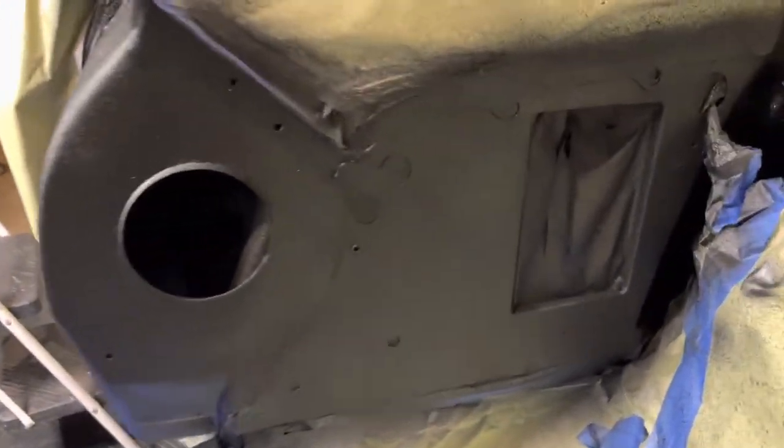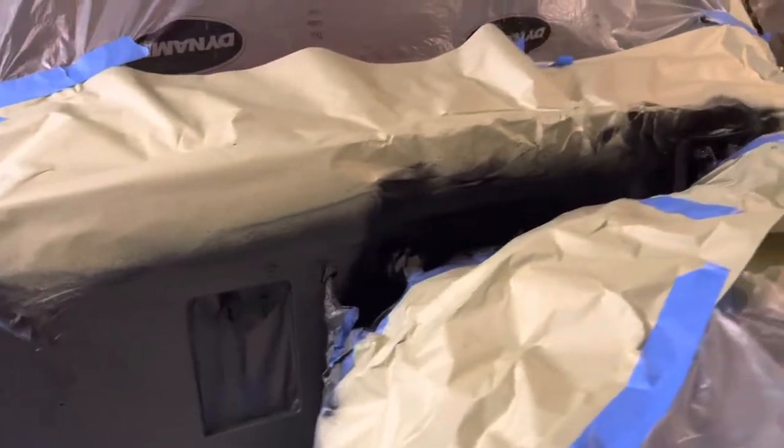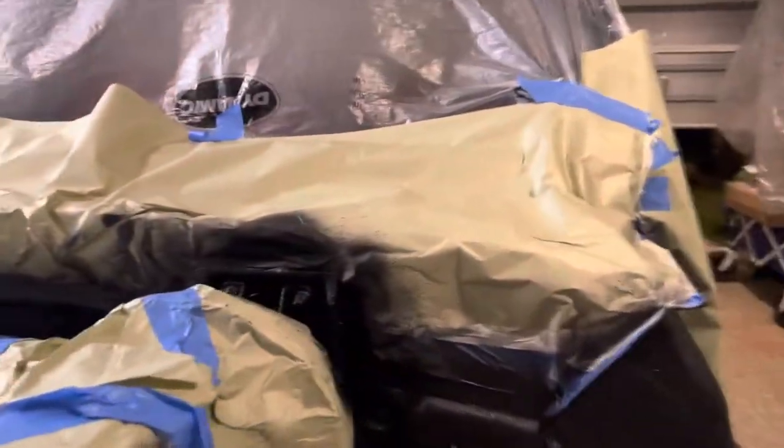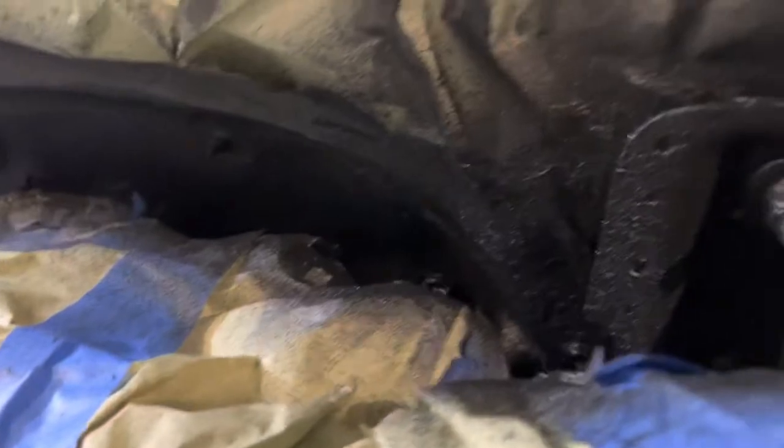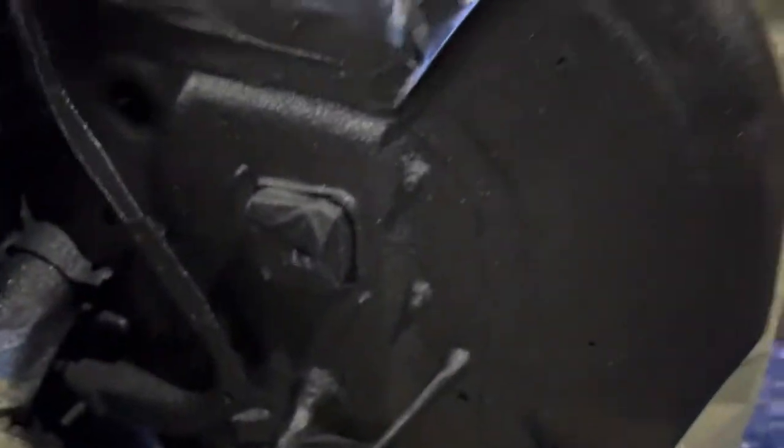The firewall is all sprayed in Raptor liner — nice textured finish, nice and even. This stuff sprays really nice, doesn't make a big mess, and hides a lot of imperfections and things you don't normally want to fix because it's a waste of time. We're going to have shiny paint from here up, Raptor liner from there down. This is all going to be covered by fenders and wheel wells.